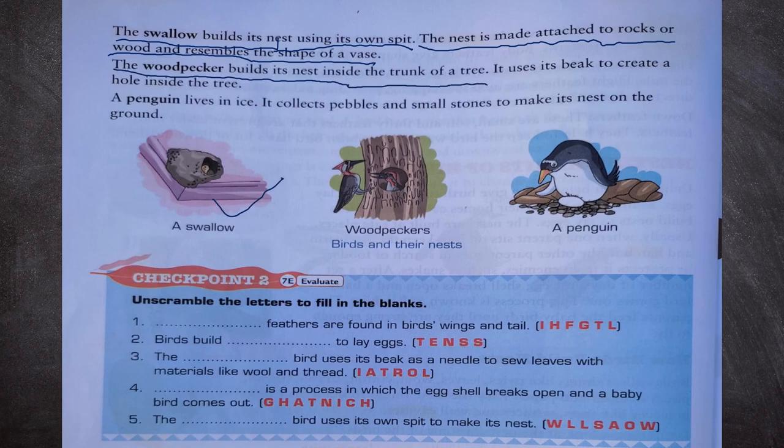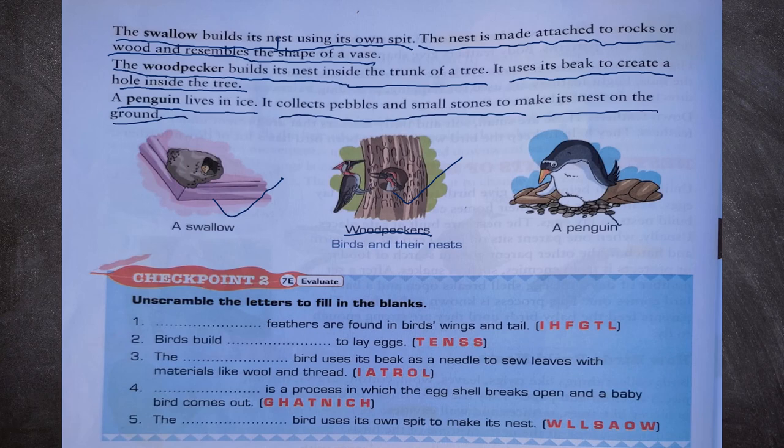The woodpecker builds its nest inside the trunk of a tree, using its beak to create a hole inside the tree. We can see a woodpecker and its nest. A penguin lives in ice; it collects pebbles and small stones to make its nest on the ground. We can see a penguin and its nest.